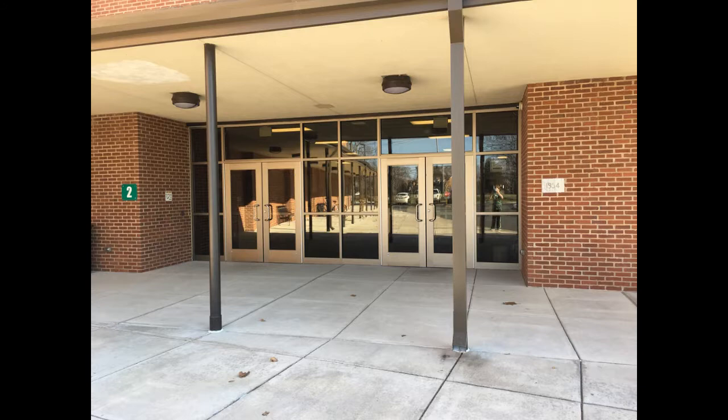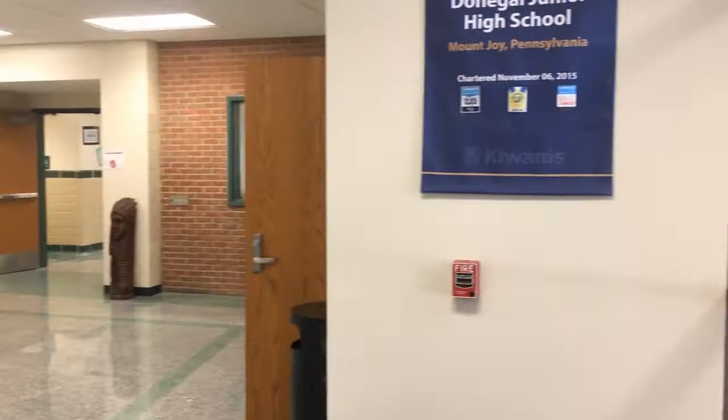This is the front of the Donegal Junior High School. When you walk in the front doors, the office is to your right. The cafeteria and auditorium are to your left.